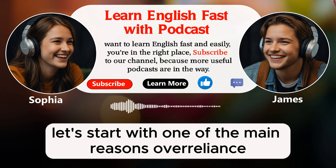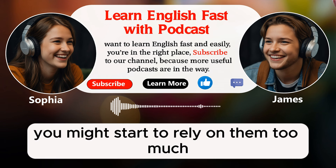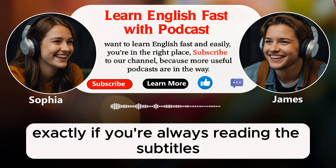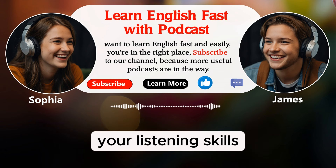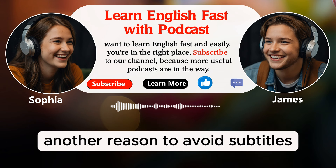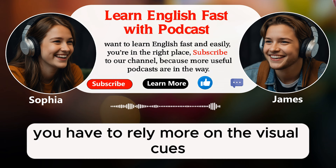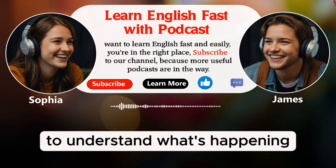Let's start with one of the main reasons – over-reliance. If you always use subtitles, you might start to rely on them too much. This means you might not focus on listening to the words and sounds as much as you should. If you are always reading the subtitles, you might miss out on the opportunity to improve your listening skills. It's important to challenge yourself to understand English without any help sometimes. Another reason to avoid subtitles is to improve your ability to understand context. When you don't use subtitles, you have to rely more on the visual cues, body language, and the context of the conversation to understand what's happening.